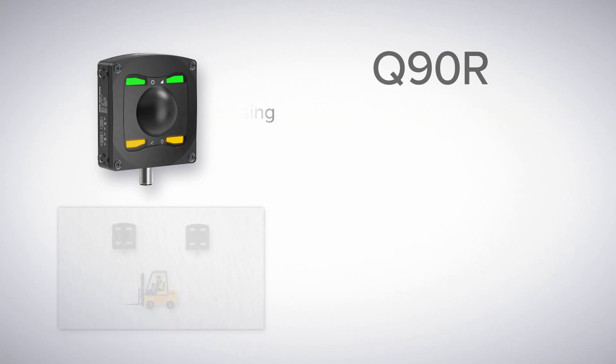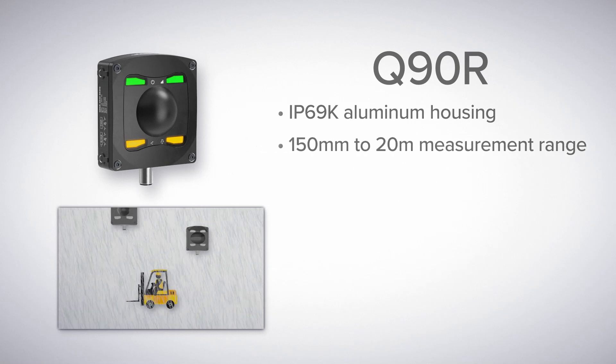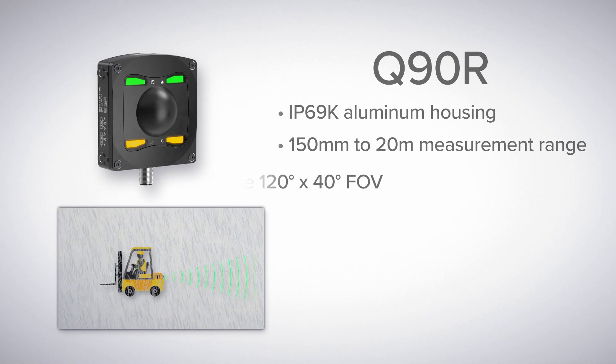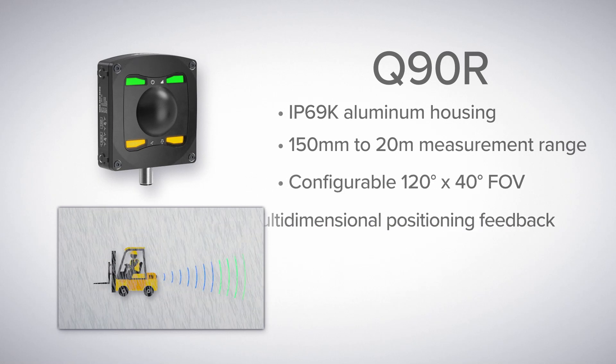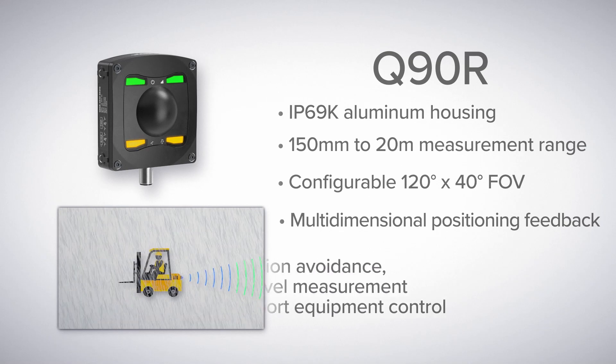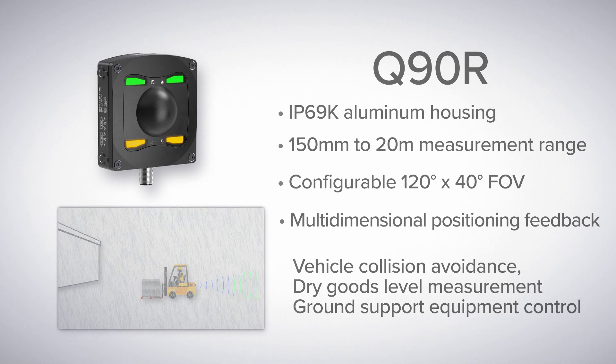The Q90R has an IP69K rated metal housing and a range up to 20 meters, making it suitable for many challenging applications. The Q90R Series provides configurable zones, detection of multiple targets, and multi-dimensional positioning feedback, useful for applications where multiple output states are beneficial, such as integrated on-board vehicle collision avoidance.